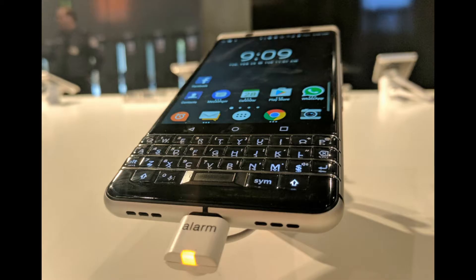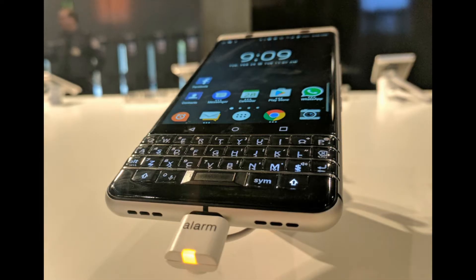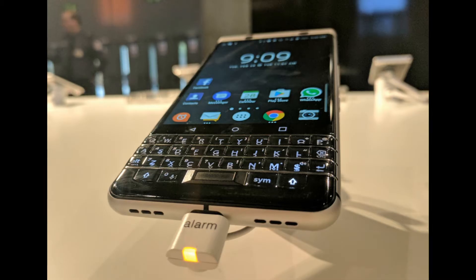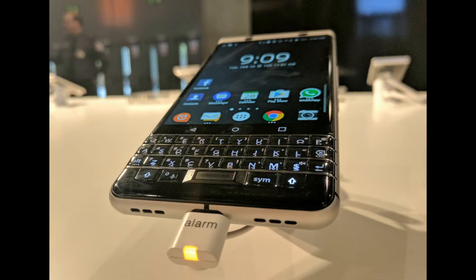The BlackBerry Key 1 is the second BlackBerry phone to feature a fingerprint scanner sensor, following the inclusion of this feature on the DTE K60. BlackBerry thinks that this fingerprint sensor on the Key 1 is a revolutionary, robust fingerprint sensor that works with both dry or wet fingers.